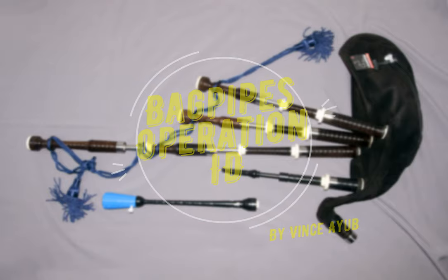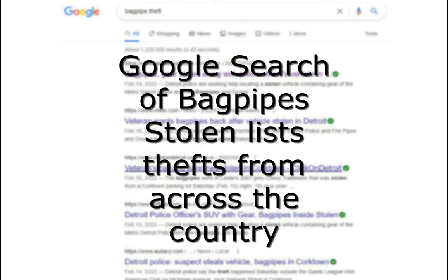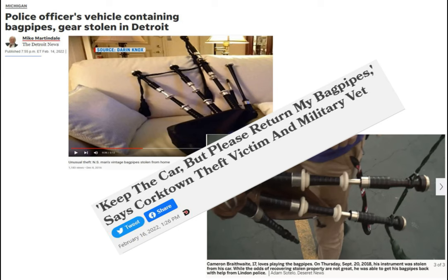Bagpipes Operation ID. The FBI reports over five million various thefts a year. A Google search of 'bagpipes stolen' lists thefts from across the country — here are a few that were found listed.